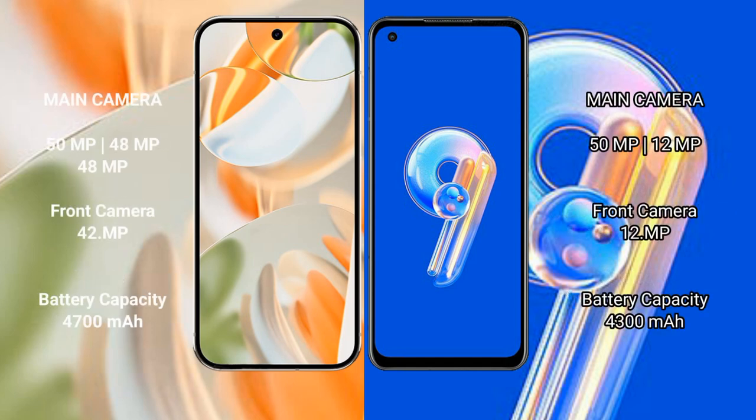The Google Pixel 9 Pro features a triple rear camera setup with 50MP plus 48MP plus 48MP lenses, and a 42MP front camera. The Asus Zenfone 9 has a dual rear camera setup with 50MP plus 12MP, and a 12MP front camera.